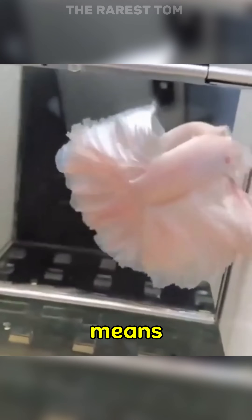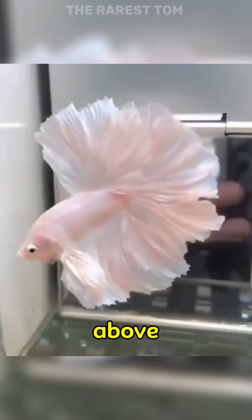This beautiful pink betta fish. Betta fish are anabantids, which means they have a special organ that allows them to breathe air above water.